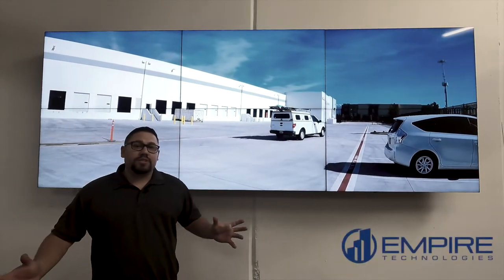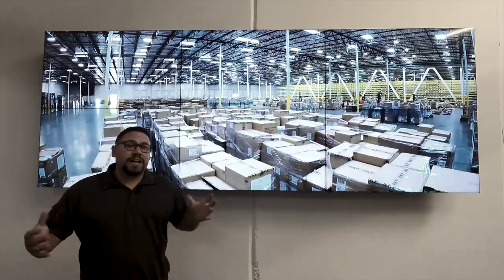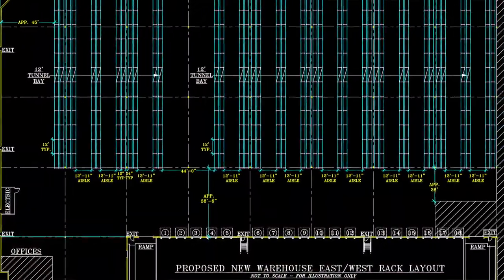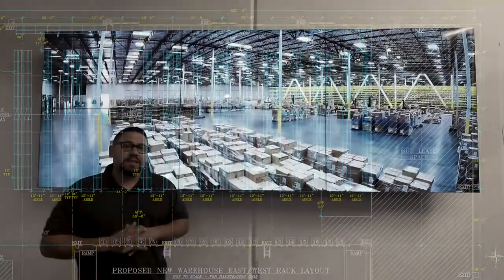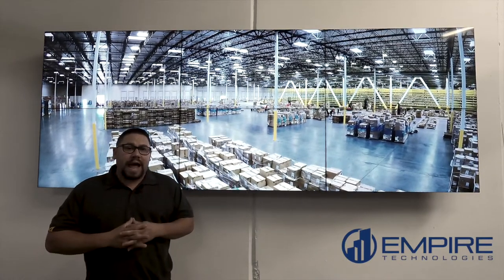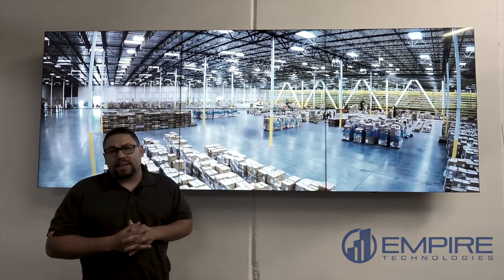The typical industrial building has over 56 different openings. Trying to access control all the doors, docks, and gates can be super expensive. Knowing the critical areas is key. In this video we're going to cover the five critical areas we recommend access controlling. We'll also cover some areas you may not have thought of.